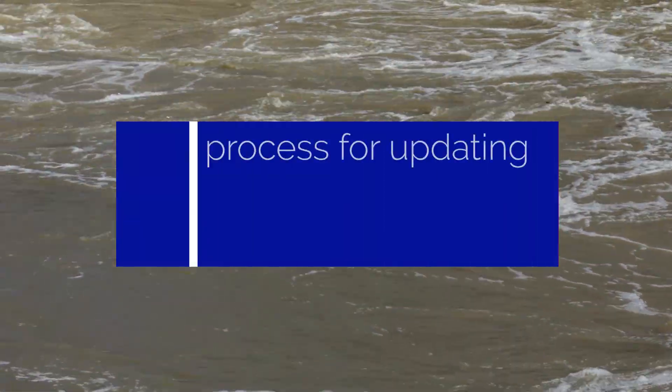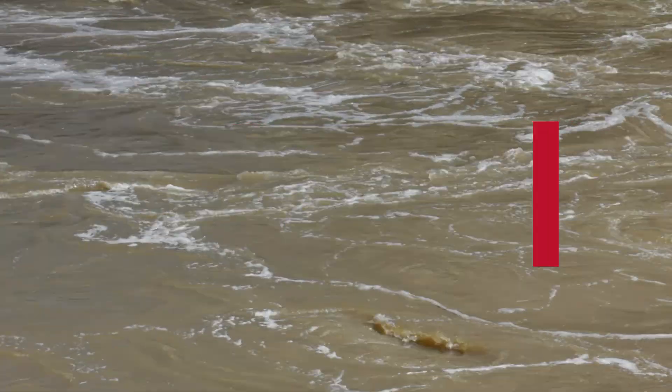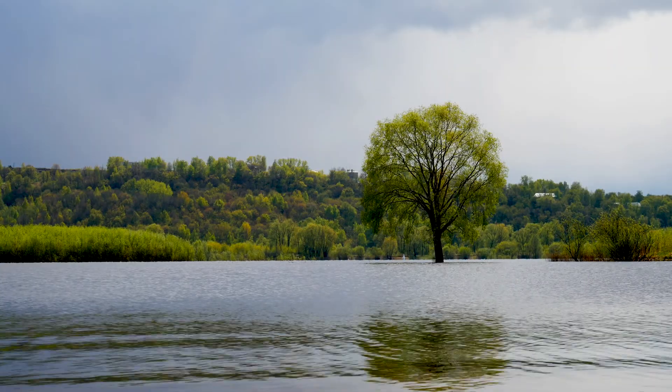The process for updating flood maps is a long one, typically taking between three and five years. Flood maps need to be updated to help communicate flood risk to a community and its residents, and to help determine flood insurance rates.